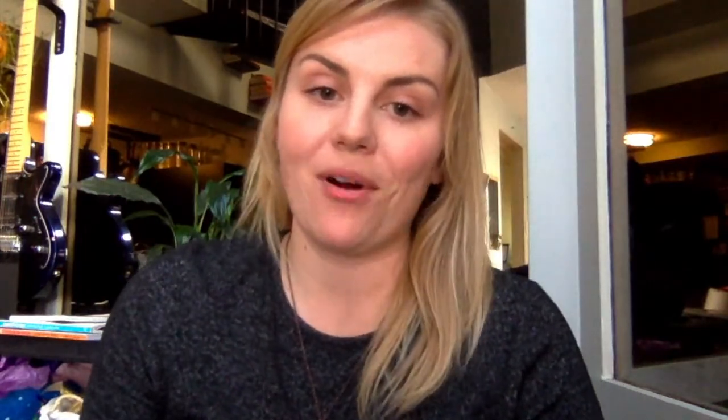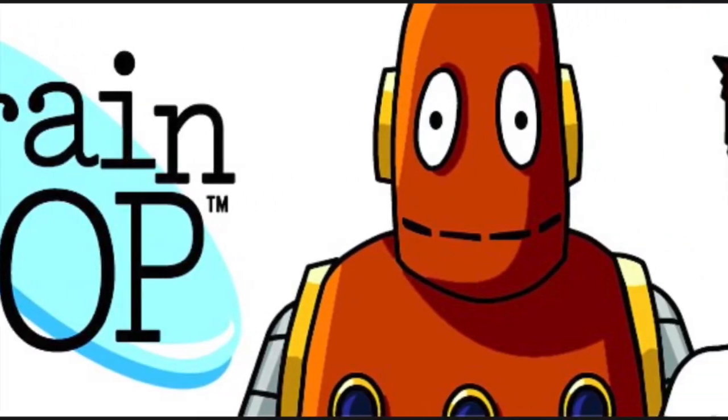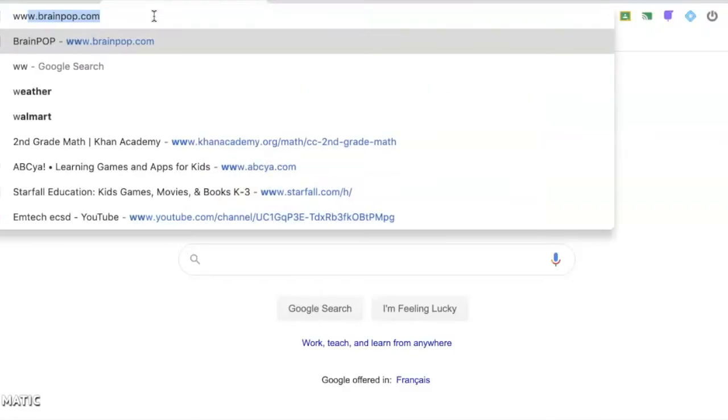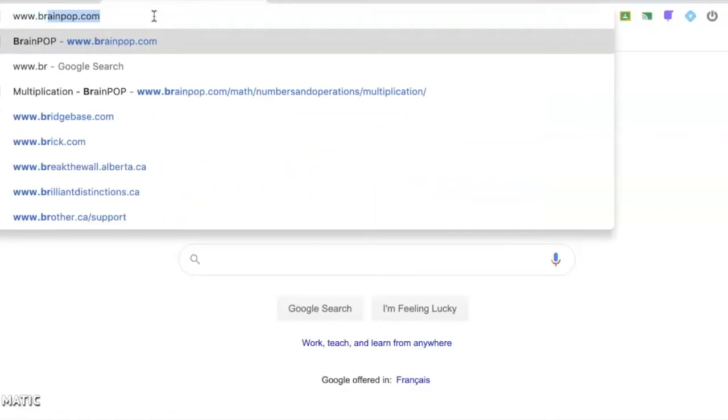Those are some of the ideas I want to bring to you on Thursdays — please comment below if you have ideas. For today though, I'm going to show you a tutorial on how to sign up for BrainPop and what you can do on it, because I think you guys are going to have lots of fun on there.